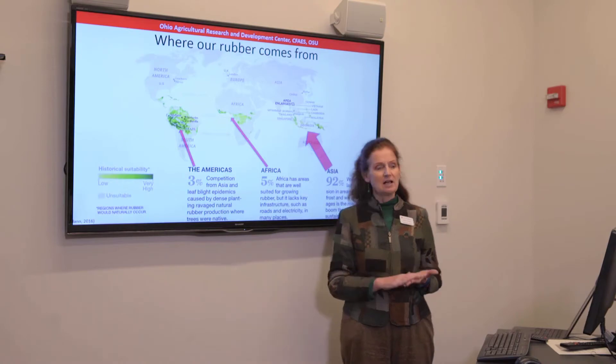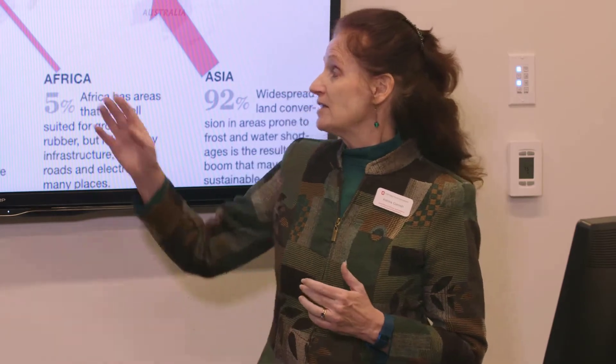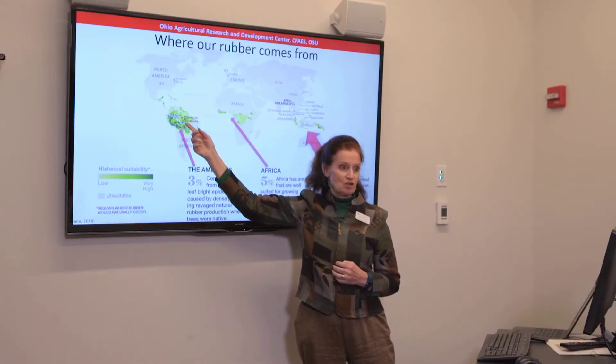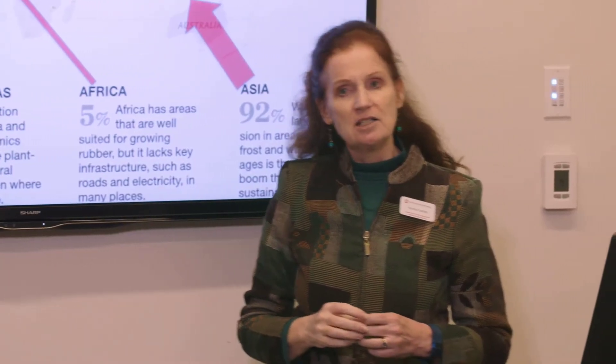Where does our natural rubber come from? At the moment, it all comes from the tropical rubber tree. It originated in the Amazon — this is the Brazilian rubber tree — but hardly any rubber comes from there now, maybe about 3%, and this is because of fatal fungal diseases.